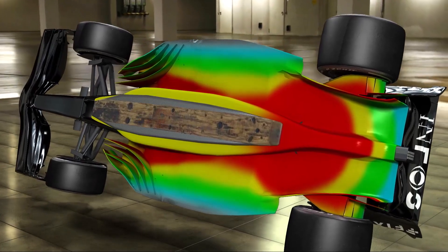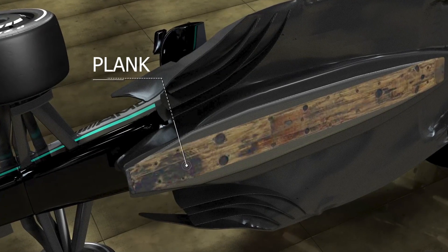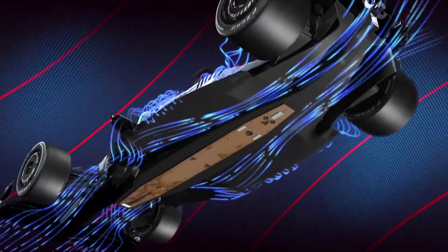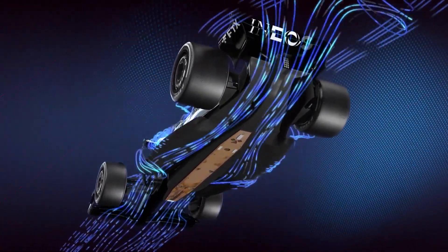Formula 1 cars have what's known as a plank underneath the car, which runs from the rear of the car to just below the front wheels. The plank was introduced by the FIA as a way to reduce underbody aerodynamics, as well as preventing the car from bottoming out on the straights.